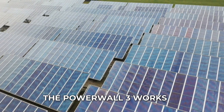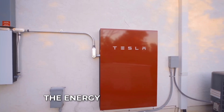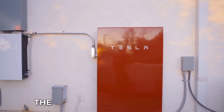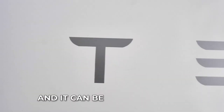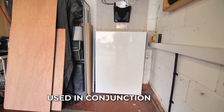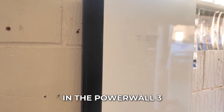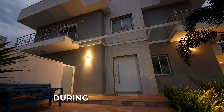The Powerwall 3 works by storing energy generated by solar panels during the day. The energy is stored in the battery and then used to power your home at night or during power outages. The Powerwall 3 is connected to your home's electrical system and can be programmed to automatically switch on when there is a power outage. It can also be used in conjunction with Tesla's solar panels — when the solar panels generate more energy than your home needs, the excess energy is stored in the Powerwall 3.